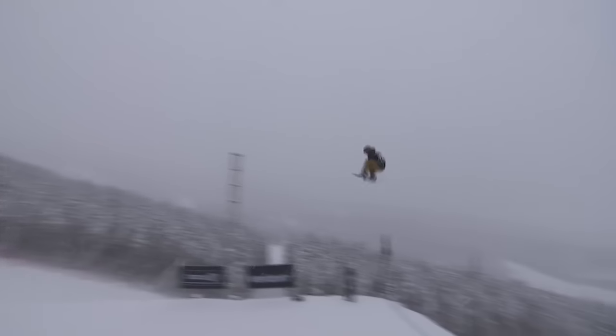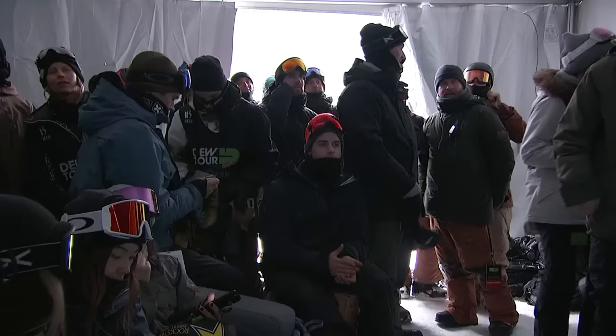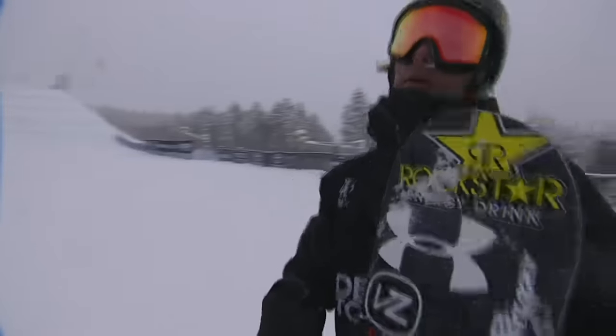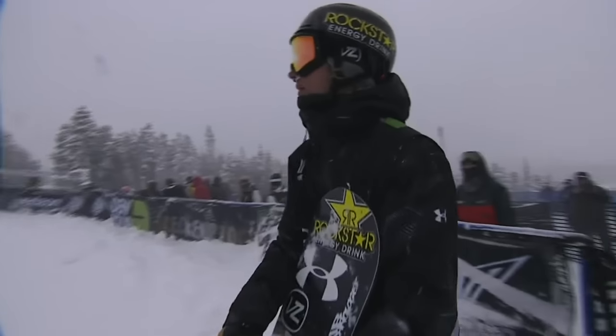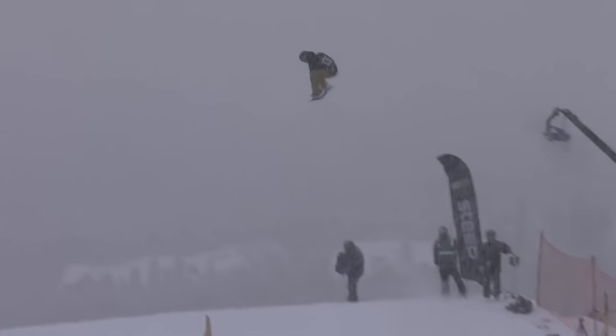Tyler coming off of his heels, frontside 14-40 right there. Tyler Nicholson, that is going to be a big score for him. We saw Ouellette throw one down earlier, so judges have been rewarding those flat spin 14-40 spins, and Tyler has that 37 to build off of as well.